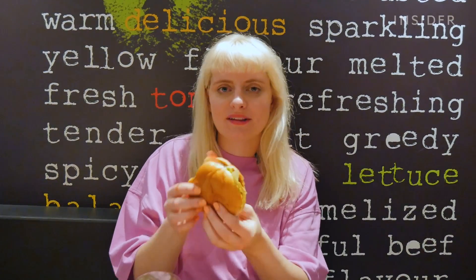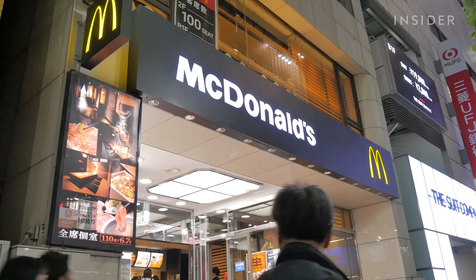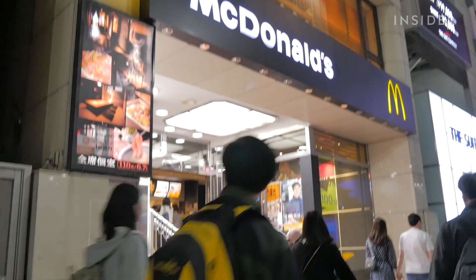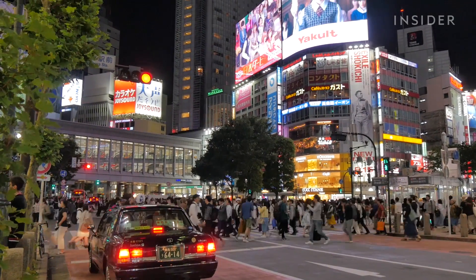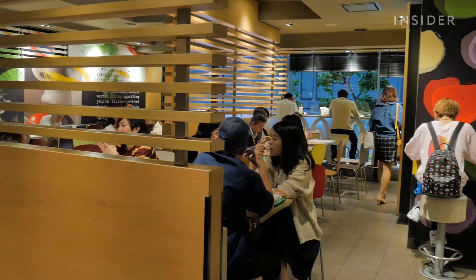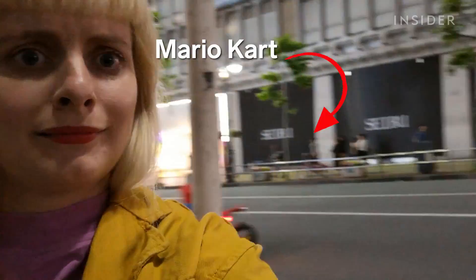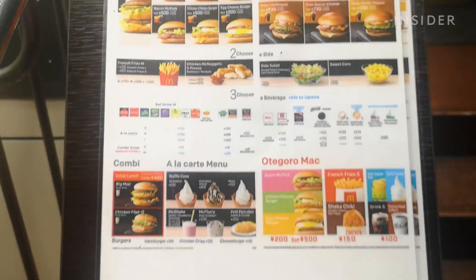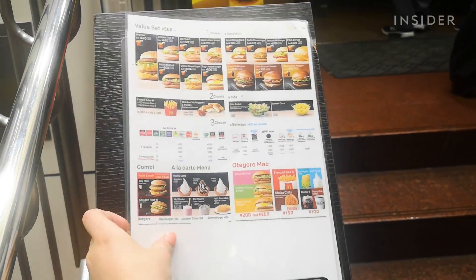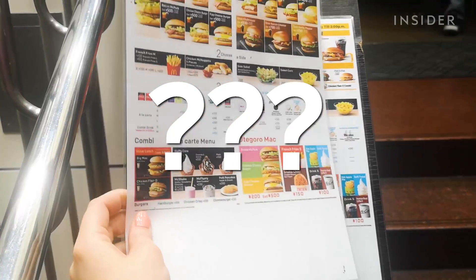So good! They just need to send me these sauces bottled. On a Wednesday night in Tokyo, we went to a McDonald's near the iconic intersection of Shibuya Crossing. We came here to see how different the experience of being in a Japanese McDonald's is, as well as to try unique menu items that you can only get in this country. What will they be like?